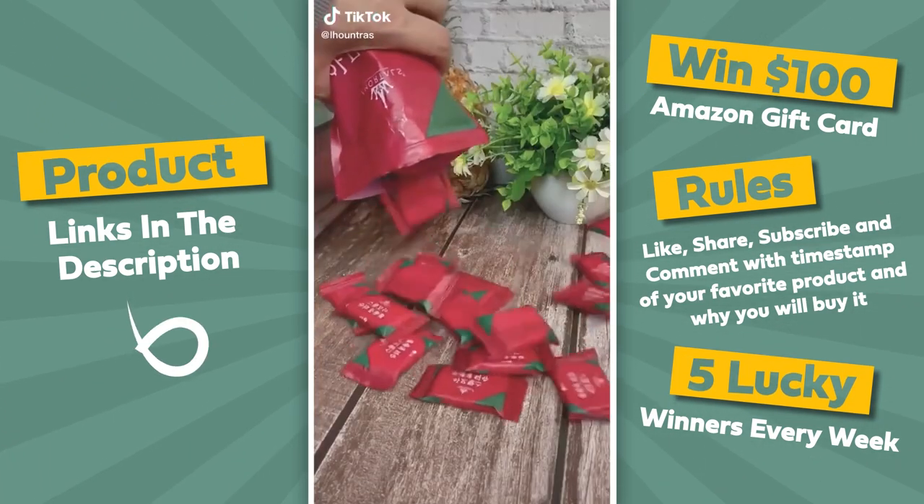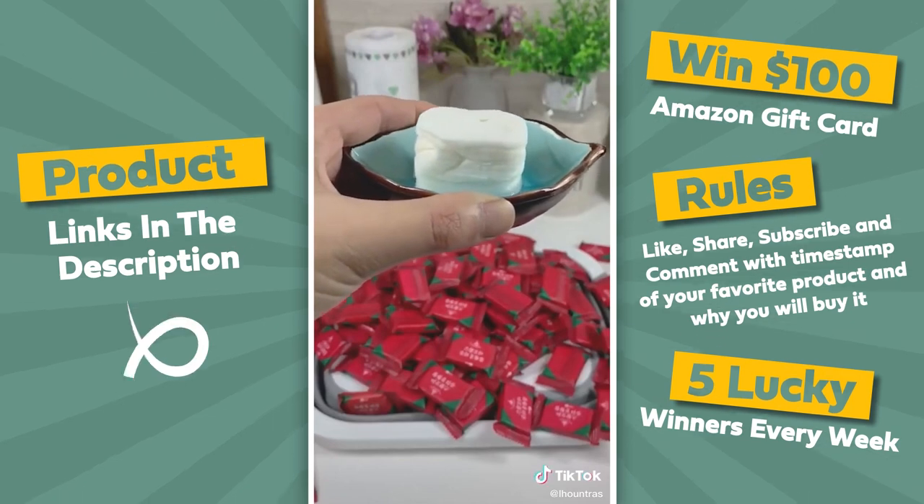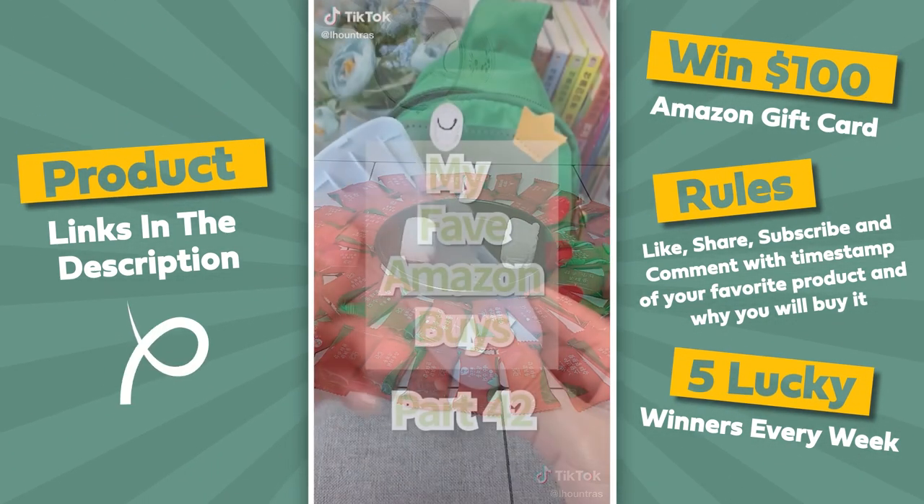Amazon travel favorites. These compressed towels are 100% biodegradable and are no bigger than a little piece of candy. To expand it, you just add a bit of water and it opens up to a decently sized towel.